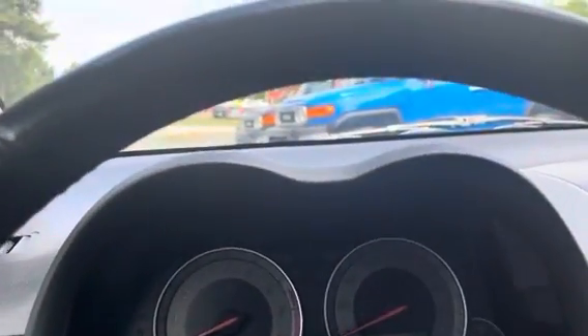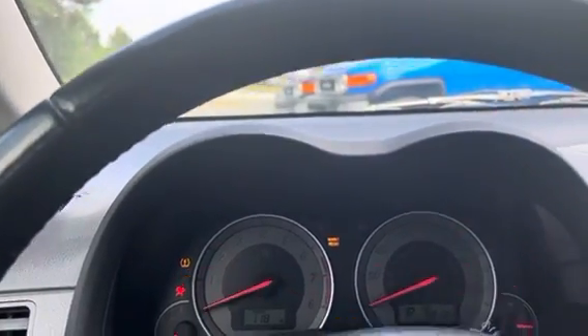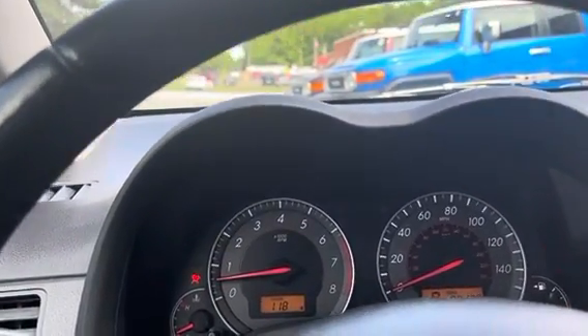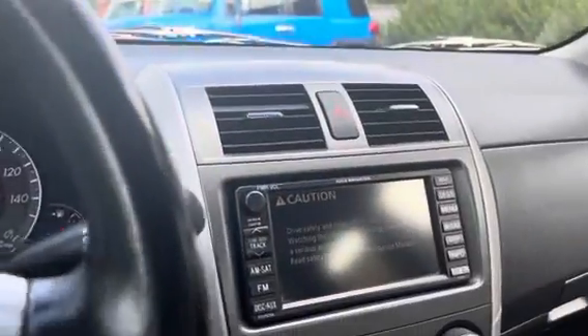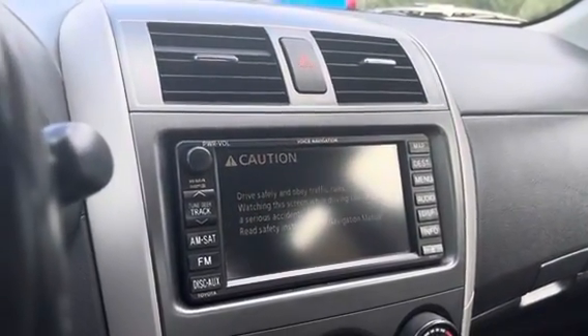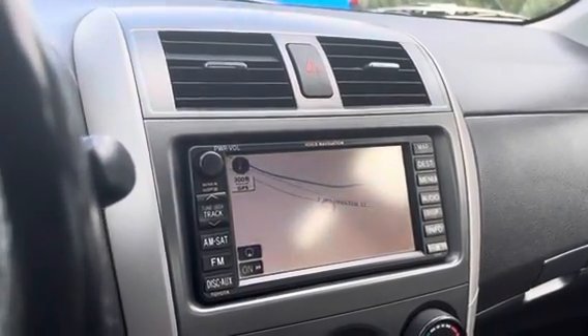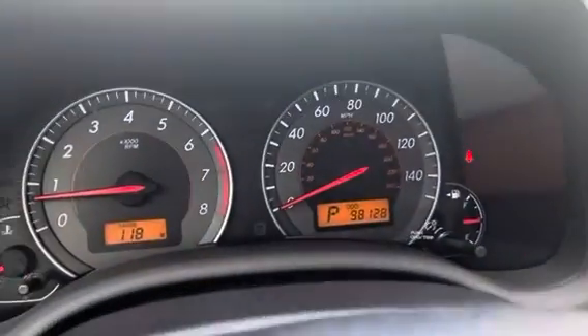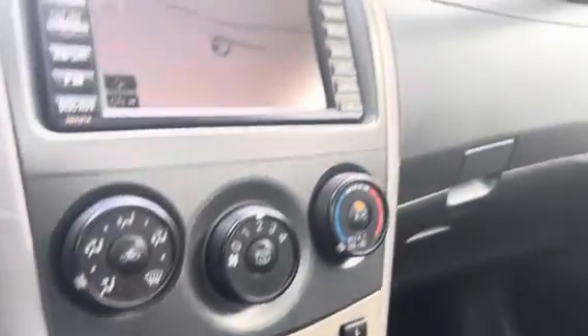So now we are going to go ahead and start it. Car starts up great. The air conditioning is working really well. You do have an LCD touch screen built into here and it does include navigation. Here go the miles and there is also an aux port as well. Everything on this vehicle works.